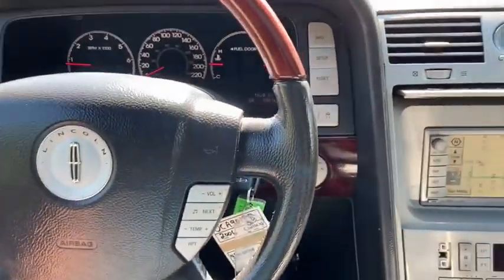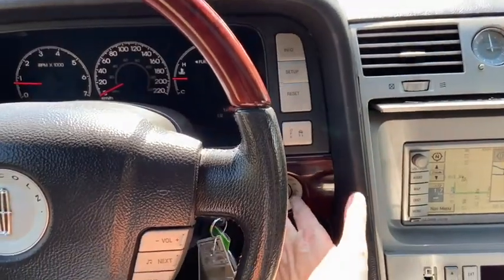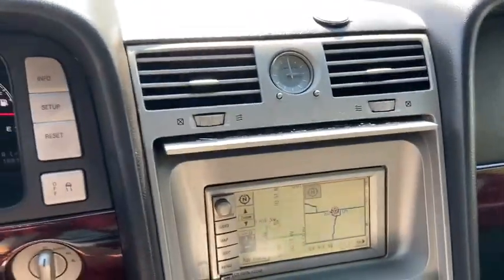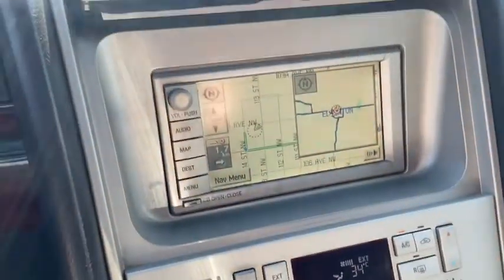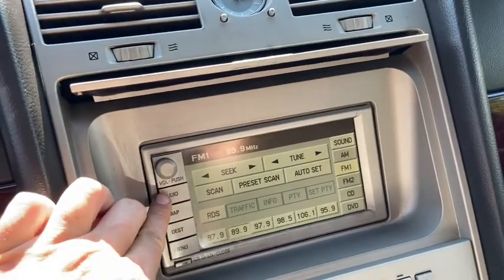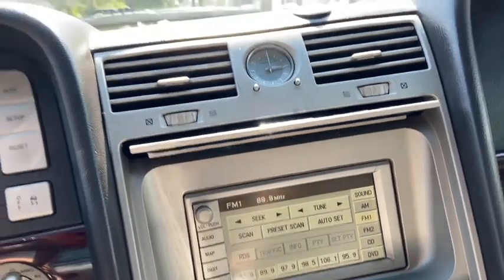Just to the right of your steering wheel you have your odometer controls, we have our traction control as well as our drivetrain selection. Into the middle you have a clock in between your two center vents, you have your display screen underneath which does give you AM FM radio as well as a CD player and a DVD player.